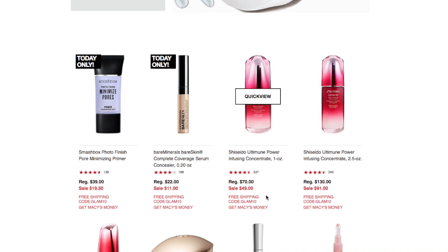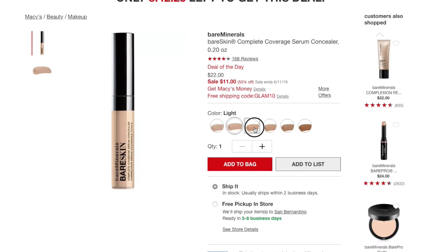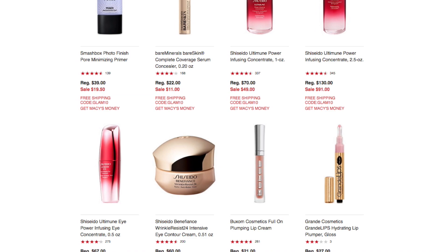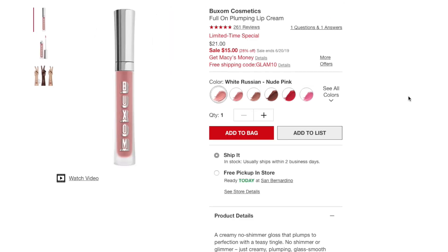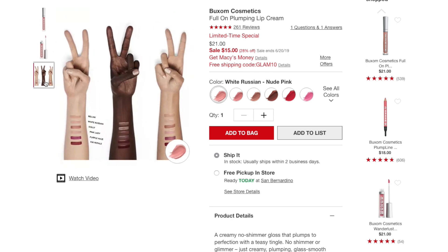Let's look at the Bare Minerals Complete Coverage Serum Concealer available colors: Fair, Light, Medium, Medium Golden, Tan, and Dark Deep. Now the Buxom Cosmetics Full-On Plumping Lip Cream for $15 — colors include White Russian (nude pink), Mud Slide (rose pink), Hot Toddy (tawny nude), Moscow Mule (deep nude), Sangria (bold red), and Pink Lady (pink). You can also use Google or YouTube for additional lip swatches.